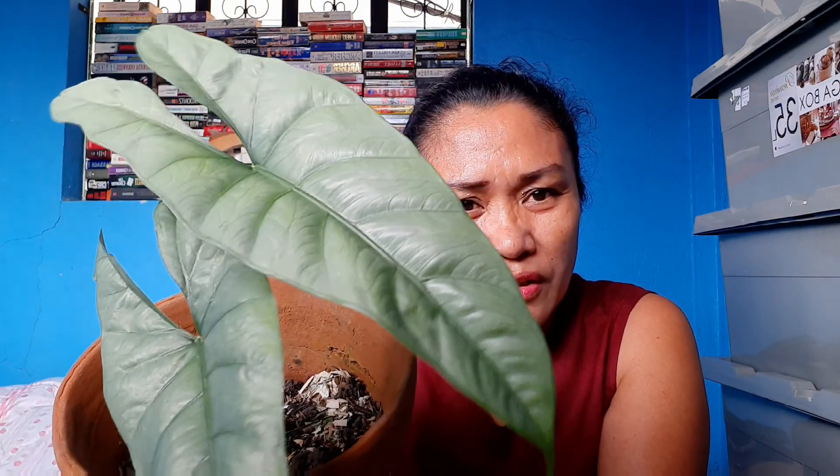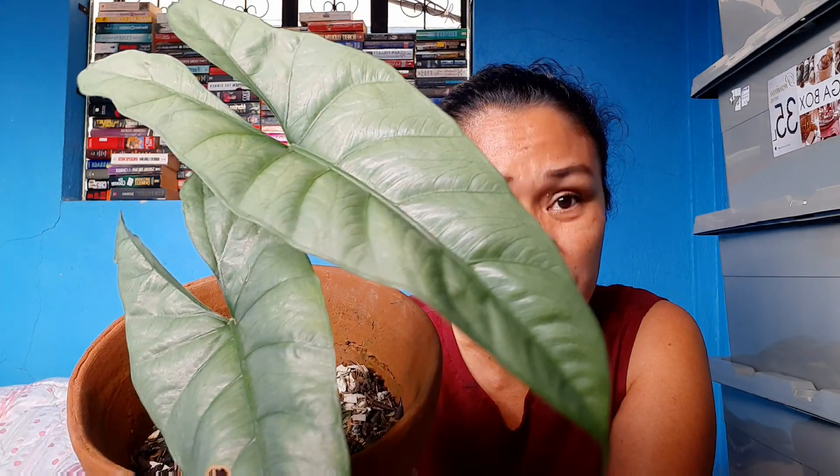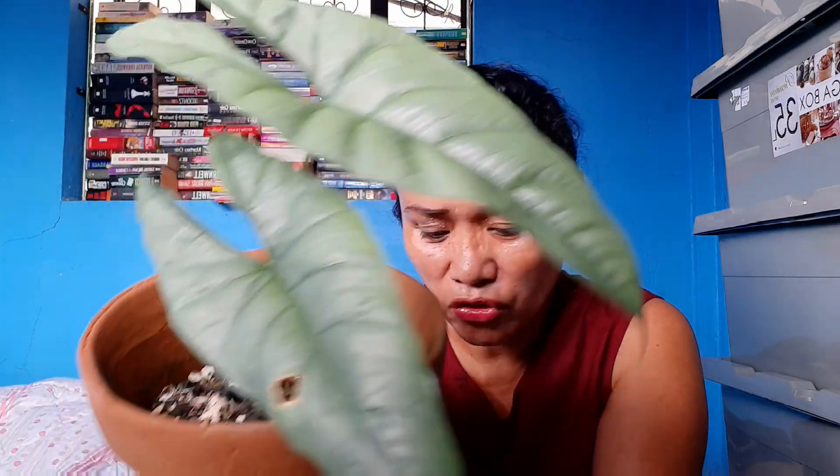This one came into my hands way back in March, right before the lockdown. I acquired it then. So let me check — this kind is an ornamental plant. It is a phototroph, meaning it utilizes energy coming from the sun to make its own food.